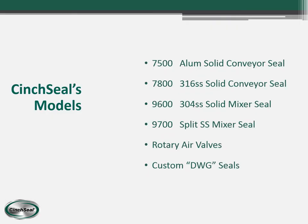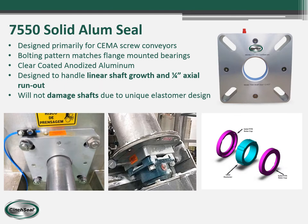This slide shows the different models that Cinch Seal has. Depending on the type of metal — like aluminum or stainless — and whether solid or split, we have the seal for your application. One of our more popular seals is the 7550 model, made out of aluminum. It is designed around the CEMA specs, can accommodate a flange mounted bearing, and can handle shaft run out without damaging rotating shafts.